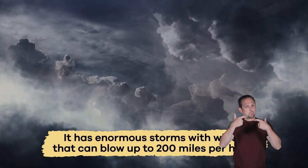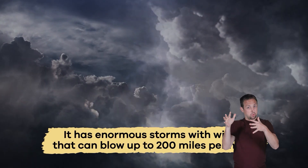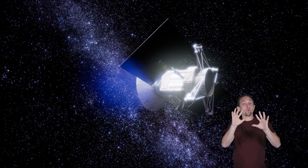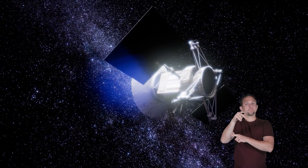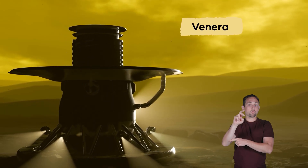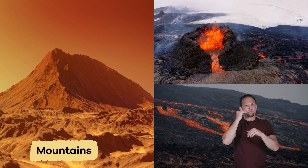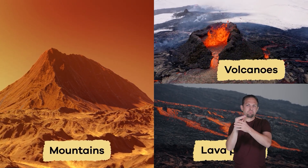Not only is Venus super hot, it also has extreme weather. It has enormous storms with winds that can blow up to 200 miles per hour. Scientists study these weather patterns by sending space probes, like the Venera, to take pictures and measurements. Venus's rocky surface is home to mountains, lava plains, and volcanoes.